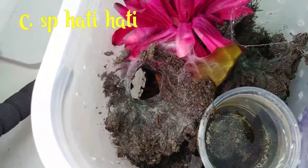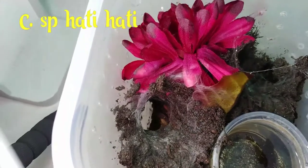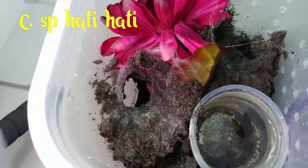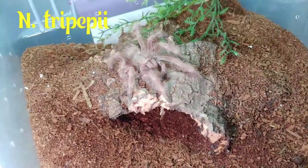This is my sea species hottie hottie. You get to see a little bit of that. Now do the tripeppy!